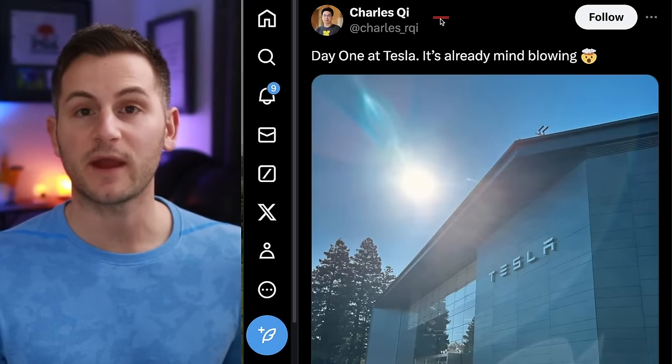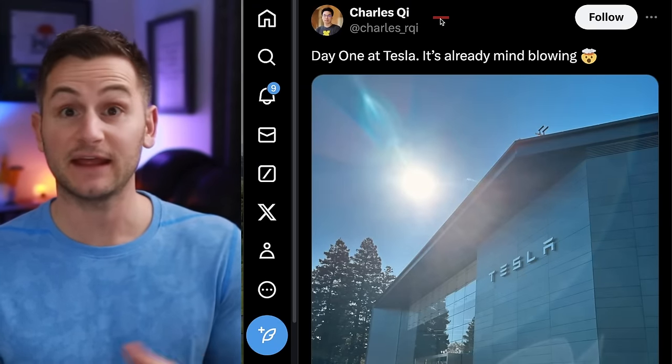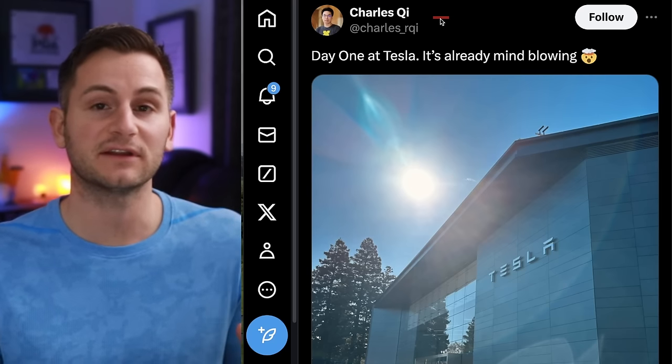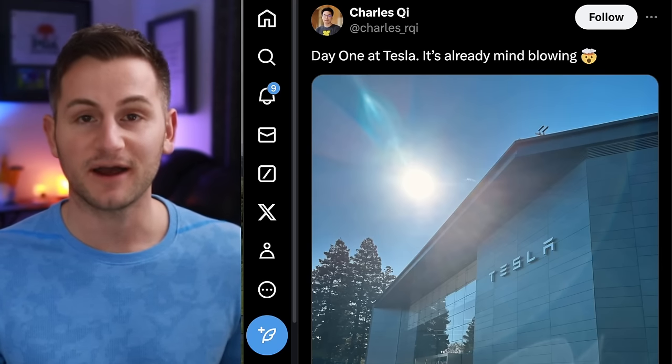Charles Chi used to work at Waymo and just recently said he was leaving to join Tesla's autopilot and AI team. It sounds like he was pretty heavily recruited. He said on X: day one at Tesla — it's already mind-blowing.